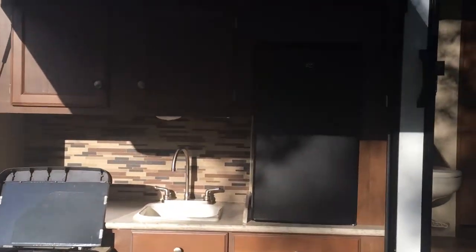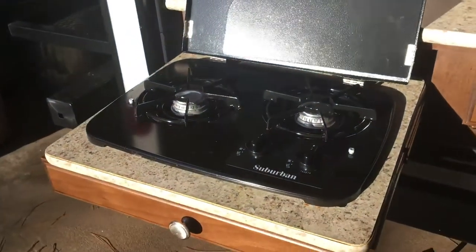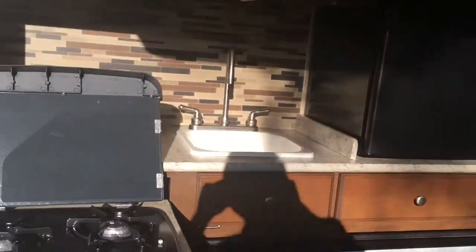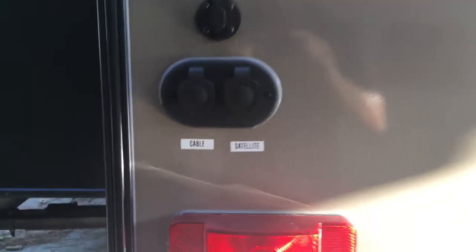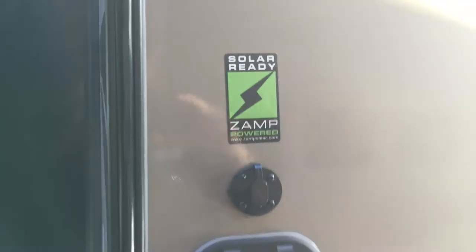Here's the outdoor kitchen — you've got a mini fridge, storage space, a sink, hookups for a TV, and a two-burner propane stove hooked into your propane bottles. Back here there's a ladder that goes to the top, and a rack that holds 250 pounds. There are also plugins for both cable and satellite.